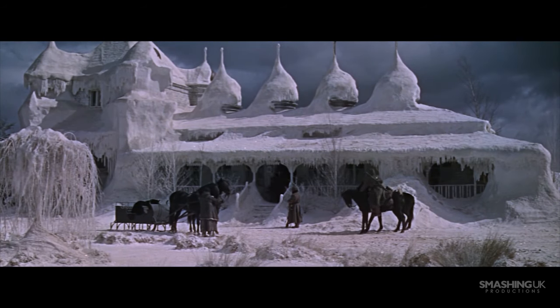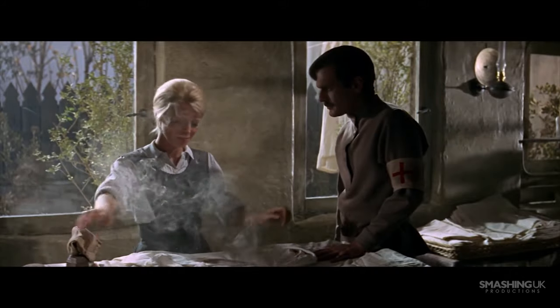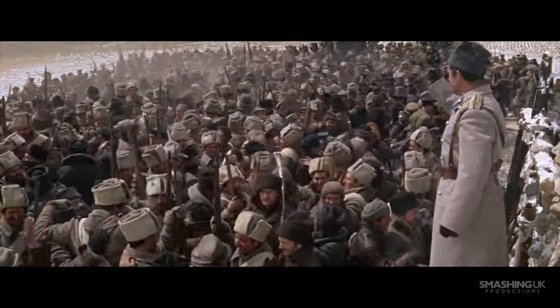Featuring grand panoramas and sweeping wide shots, Doctor Zhivago's cinematography is ultimately just as inspiring as the central story, and for the most part, the Russian backdrop is allowed to speak for itself, thus heightening the grandeur of the film.